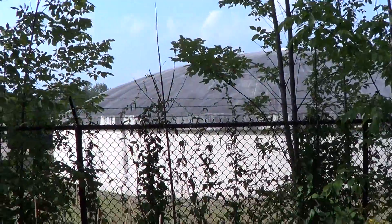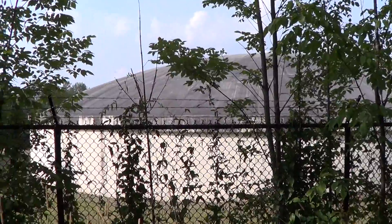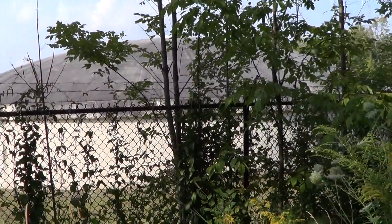Here's another one of the tanks here. Now they used to be all white on top, but over the years they just kind of get ugly looking.